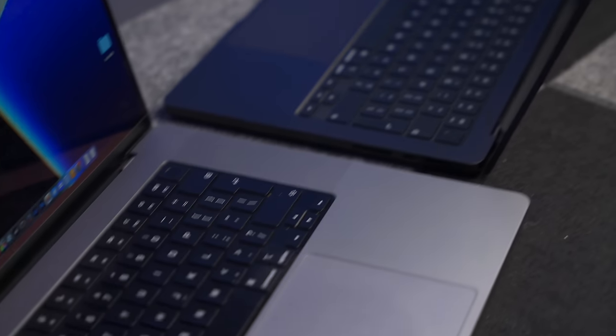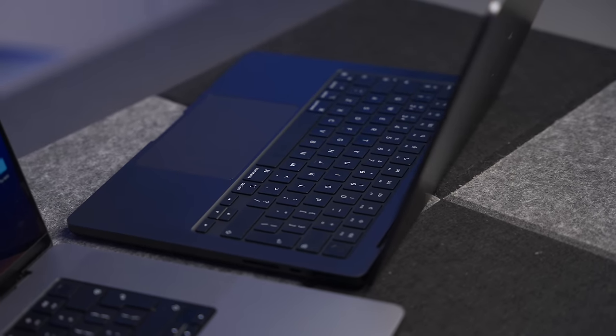£4,400. I've never spent that much money on a computer before. So if you're thinking about doing the same kind of thing and your credit card is nervously shaking in your hand, or like me you're thinking about going from the 16-inch to the 14-inch, this is the video to watch.